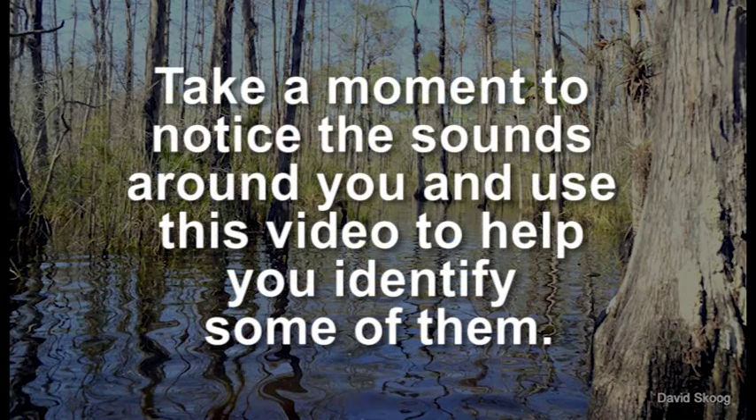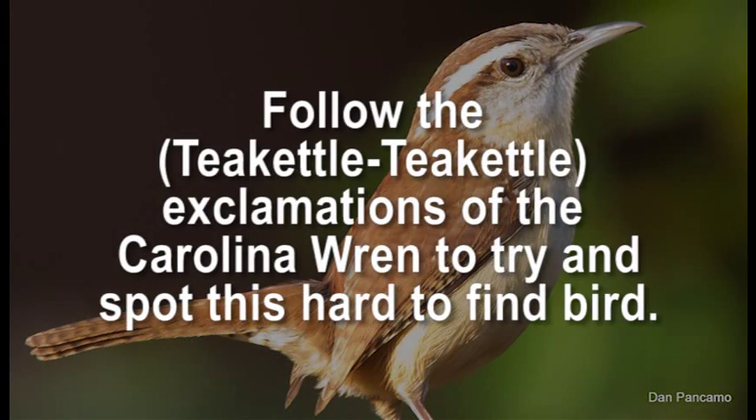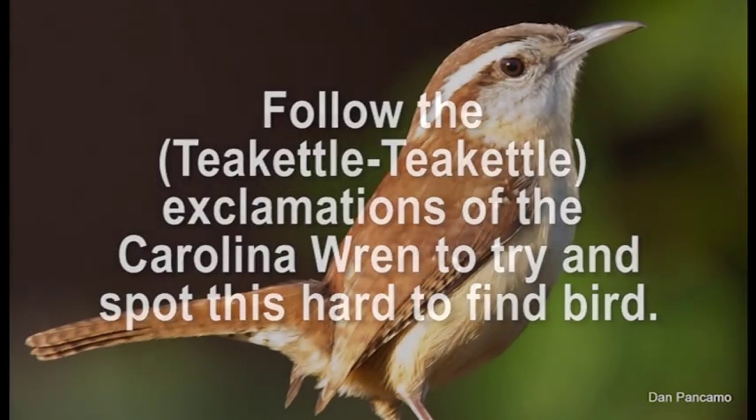Take a moment to notice the sounds around you and use this video to help you identify some of them. Follow the exclamations of the Carolina Wren to try and spot this hard to find bird.